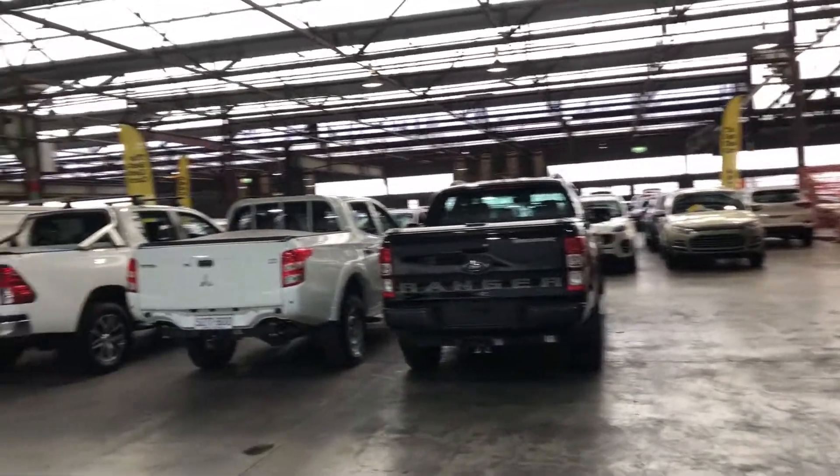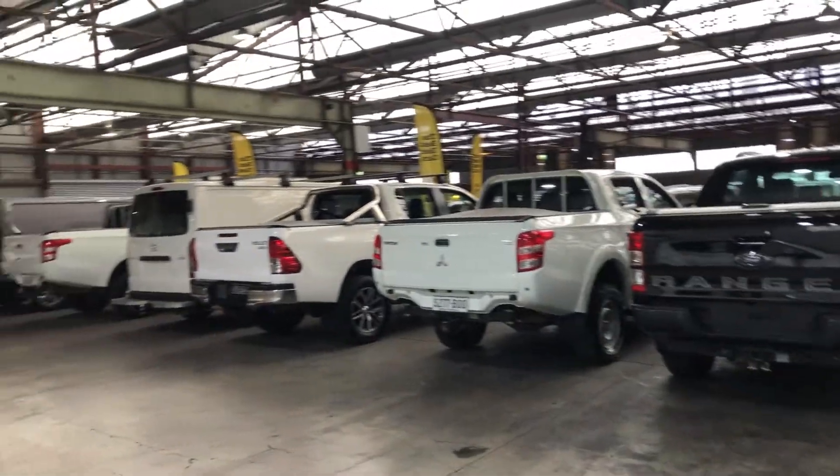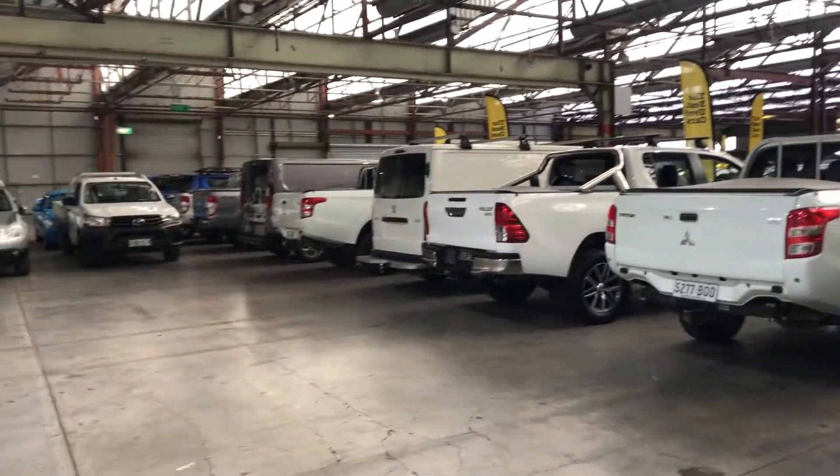If this Barina isn't for you, we do have over 300 vehicles on the lot with access to over 2,000 vehicles Australia-wide. Hope to see you soon. Thanks.